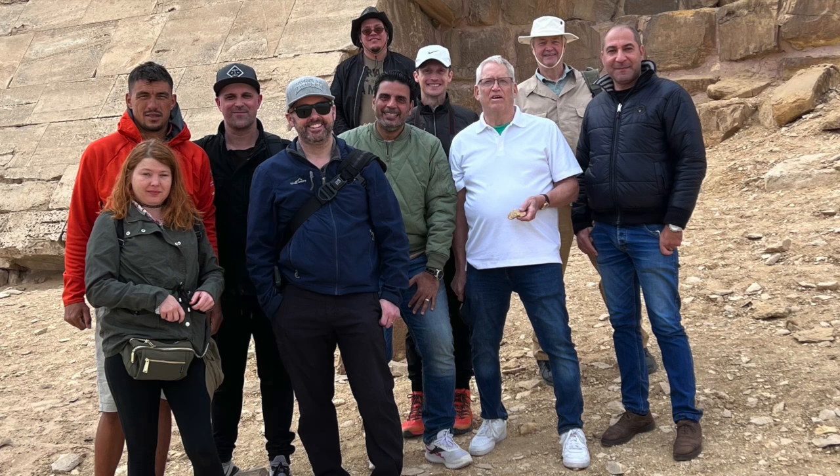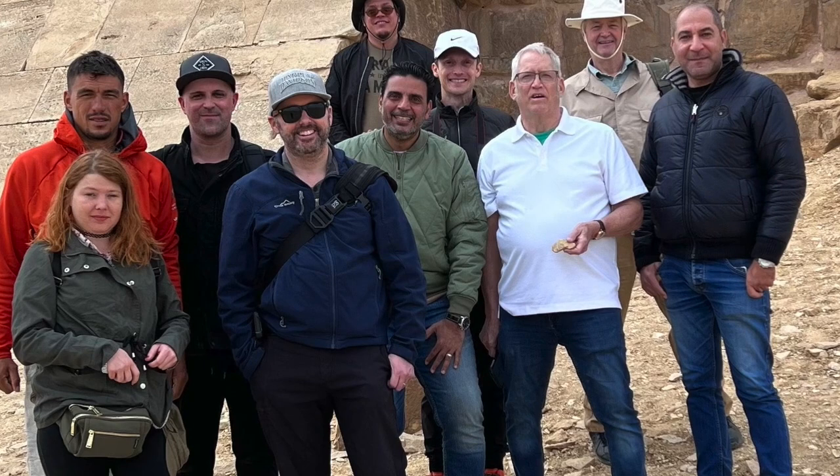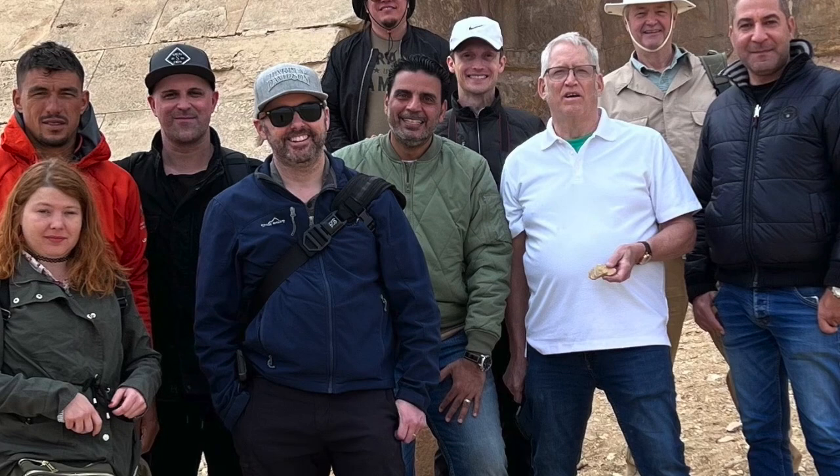I'm excited to be joined by Mohammed Ibrahim, a native Egyptian who grew up in the shadows of the pyramids. He's also a renowned Egyptologist, a soon-to-be author, and a famous tour guide who's actually going to be hosting our Megalithic Marvels of Egypt tour this May. Mohammed, thank you so much for joining me today. You're welcome, Dean, it's always a pleasure to join your show.